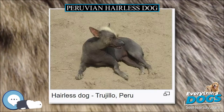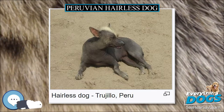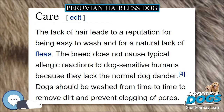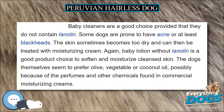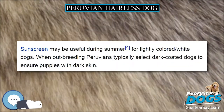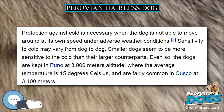Peruvian Hairless Dogs are affectionate with family but wary of strangers. They tend to be very protective of women and children in the family. They are typically lively, alert, and friendly with other dogs. They are agile and fast, and many of them enjoy hunting small rodents. These dogs do not like to be alone, but when trained, can do well.